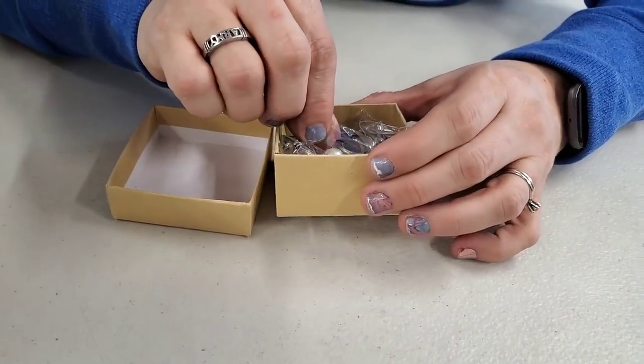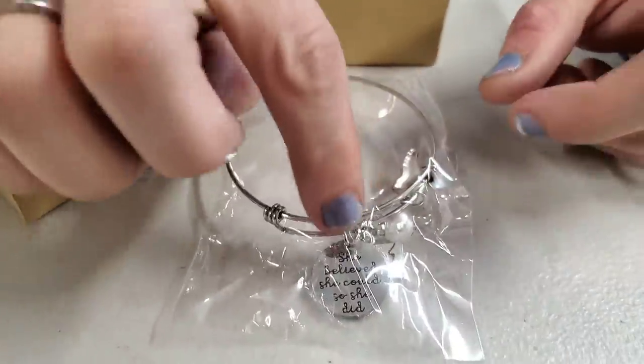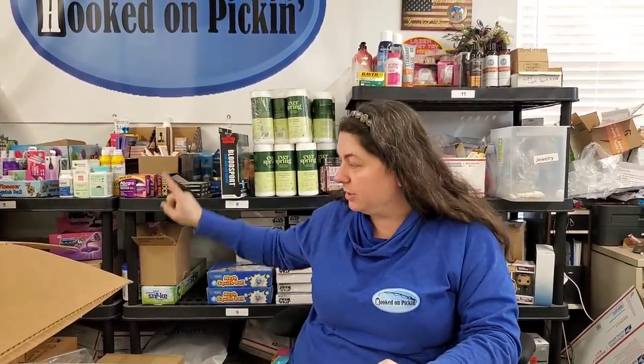Last box - this says 'she believes so she could, so she did.' It's a bracelet but this one is the half marathon one, because it says 13.1 on one of the charms and it's got a running shoe charm. So that's a half marathon bracelet - very neat. We're going to open the rest on the next video, and we'll pull out anything you already saw us open here.